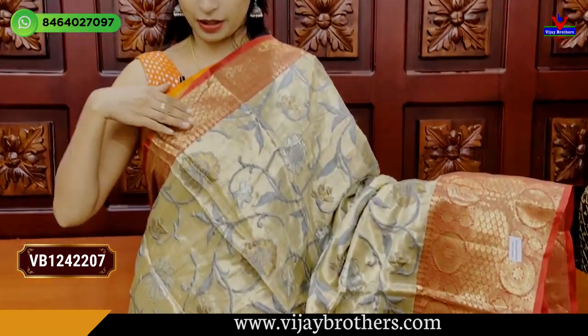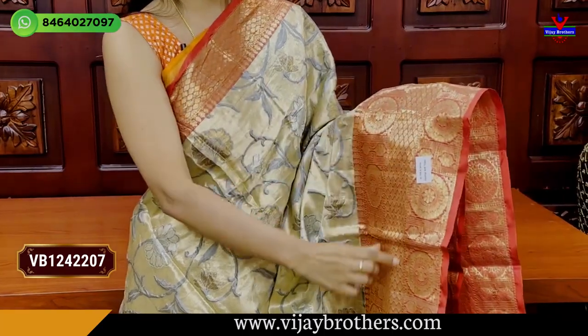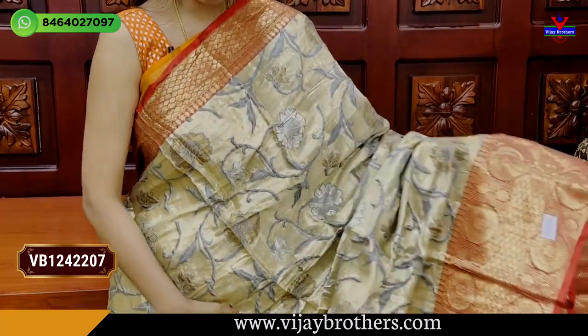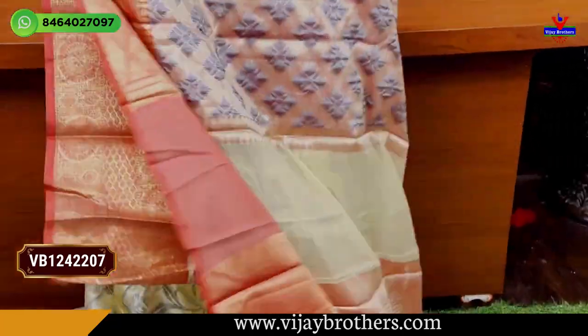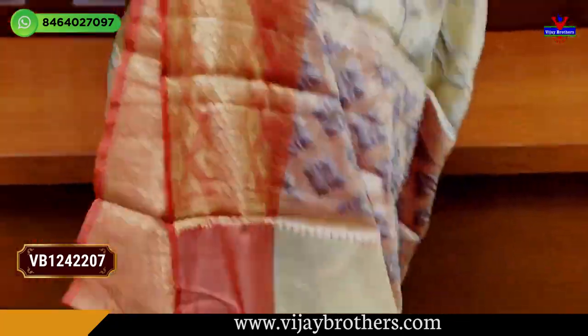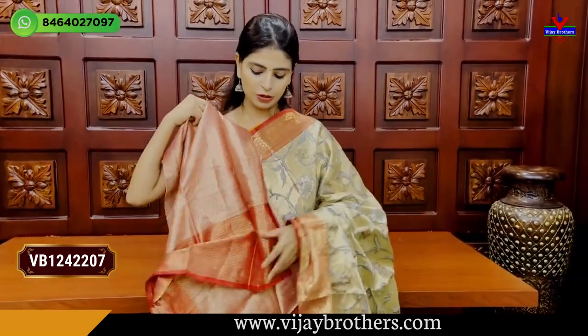Next color is gold with a pinkish color combination — pink, tomato color shade. You can already see the borders. On top, 3 inches diamond pattern border. Diamond pattern border in the middle. Both sides rudraksh pattern border. From here upward, floral and creeper pattern. Pallu has a weaving style pallu. Blouse has a contrast weaving pattern blouse.